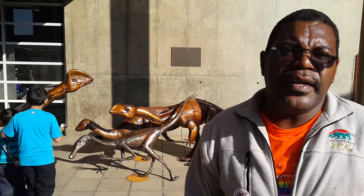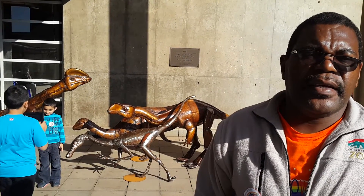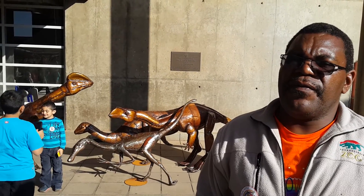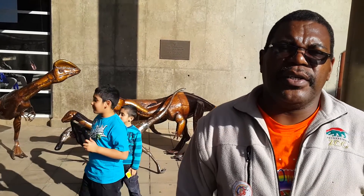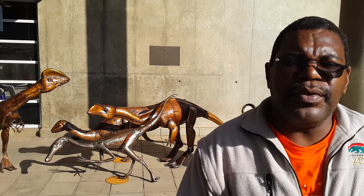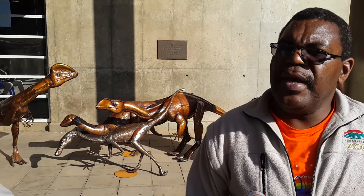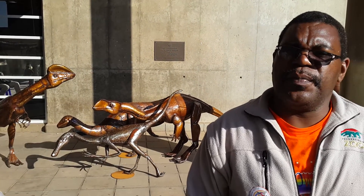I think these dinosaurs, if they were to be taken to a place like Johannesburg Zoo, Temple of Ancient, and form part of the attraction, that would make a nice impression to the public. An educational program could be developed around them so that people should know what type of species they were, what made them to die and to be extinct.